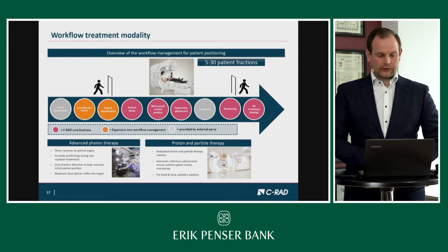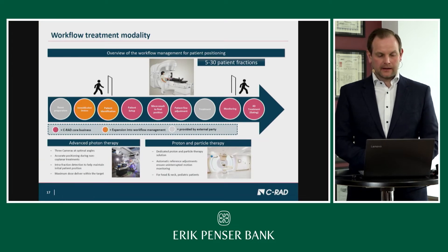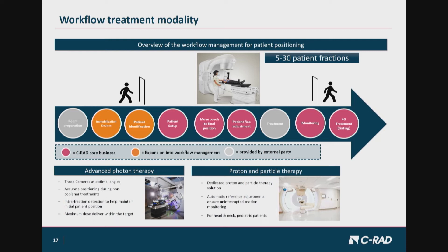A typical treatment is a fractionated treatment. For high precision treatments, we speak of fewer fractions — around 5, 7, or 9. The conventional approach is 30 fractions per patient, meaning the patient needs to come back and be positioned 30 days in a row. There is quite some overhead for the positioning aspect, and that is exactly where C-RAD can contribute to improve and speed up the setup process.